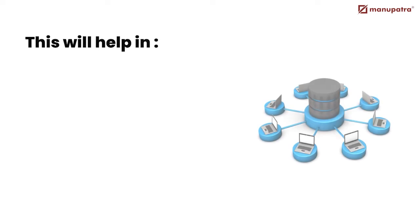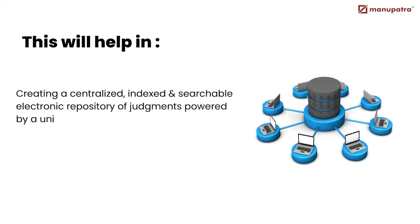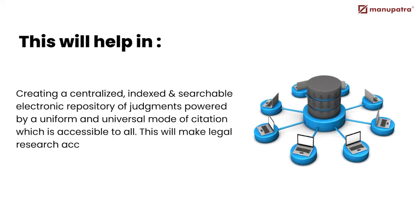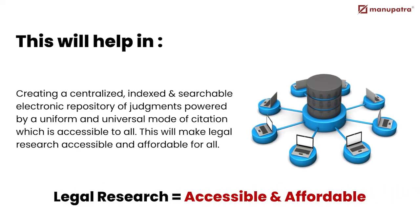It will help in creating a centralized, indexed and searchable electronic repository of judgments, powered by a uniform and universal mode of citation which is accessible to all. This will make legal research accessible and affordable for all.